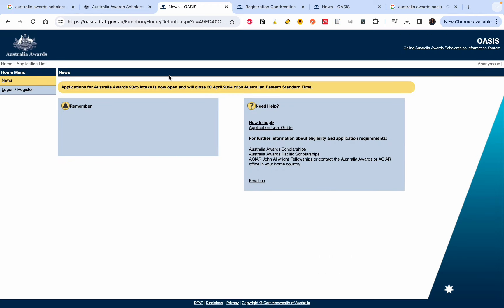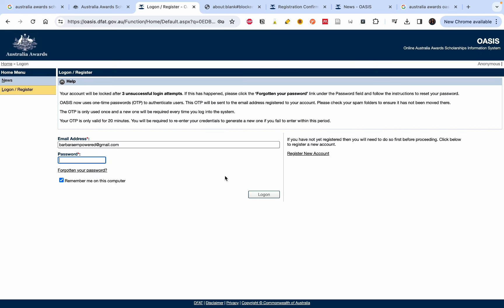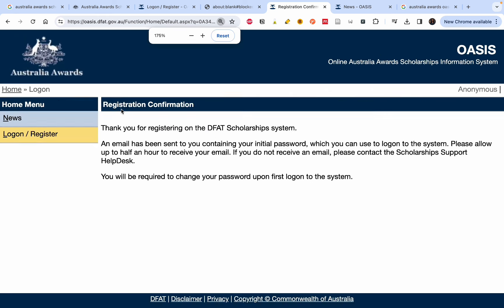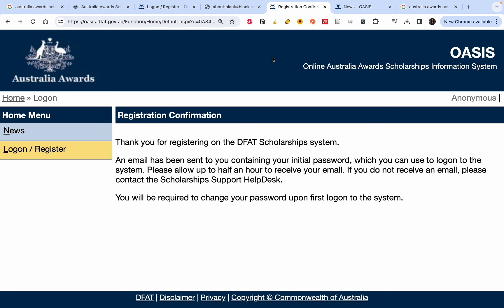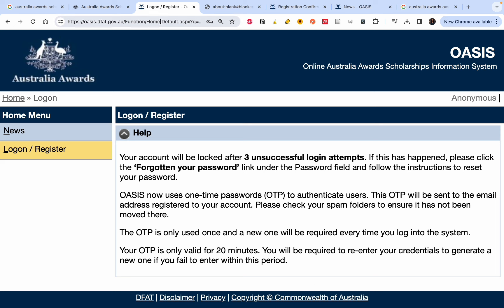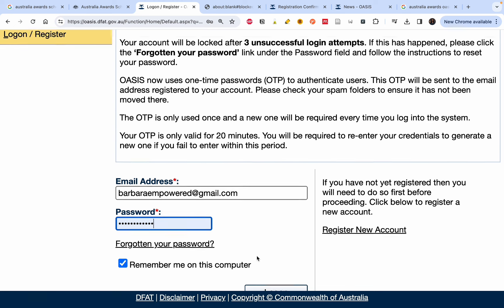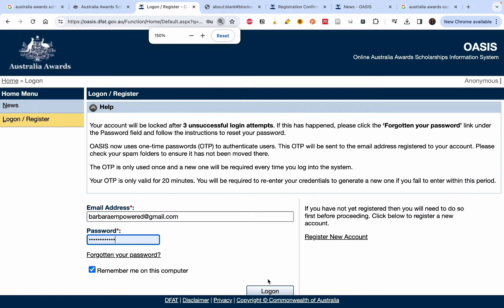I will leave the application link in the description box. The deadline is 30th April at 23:59 Australian Eastern Standard Time. To apply you will need to register. Click on 'Login or Register.' If you've never applied before, choose 'Register New Account.' Once you finish registering, you'll receive a confirmation email. They will send a temporary password to your registered email, which you'll use to log in and then change your password.